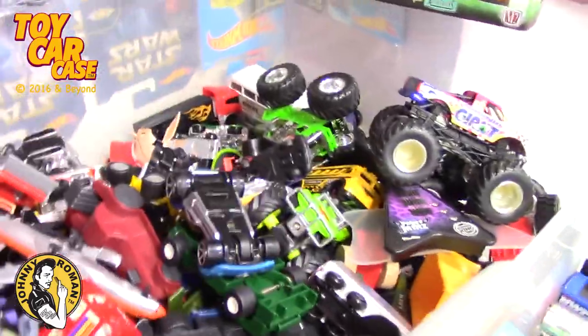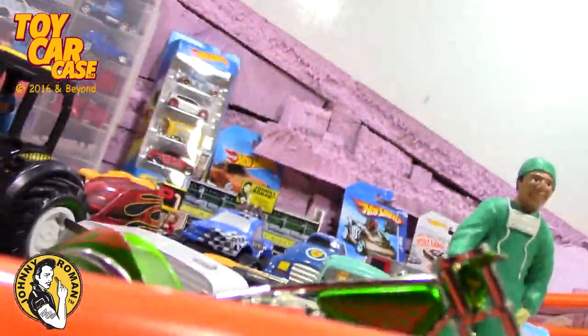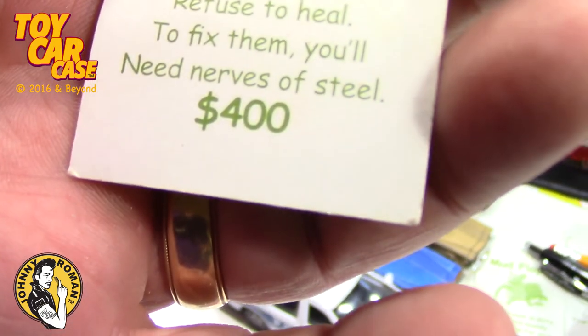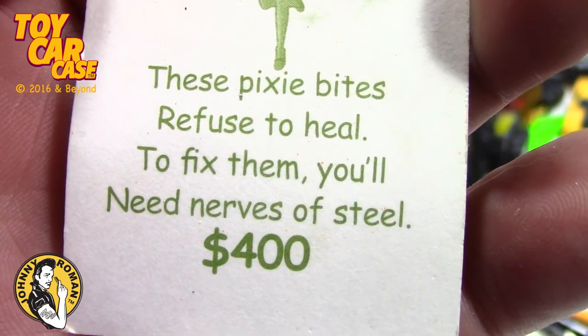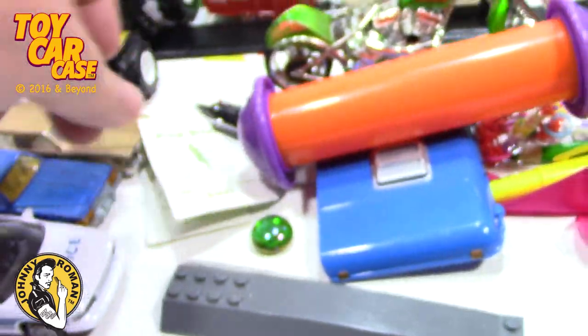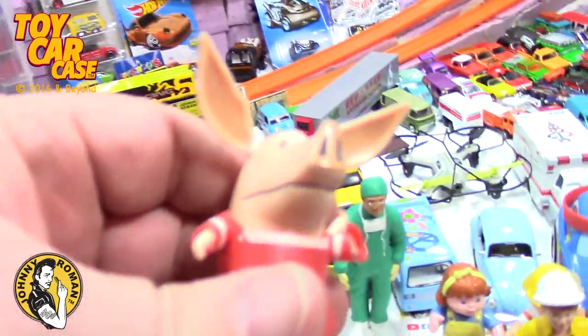Give you an idea of some of the other stuff in here. Here's another card - Pixie Bikes. Specialist, specialist. Refuse to heal. Pixie Bikes - fix them all, you'll need nerves of steel. Four hundred bucks. So again, someone's like 'pick up your room,' so they just grab everything and throw it in the bin - throwing pieces and parts around.